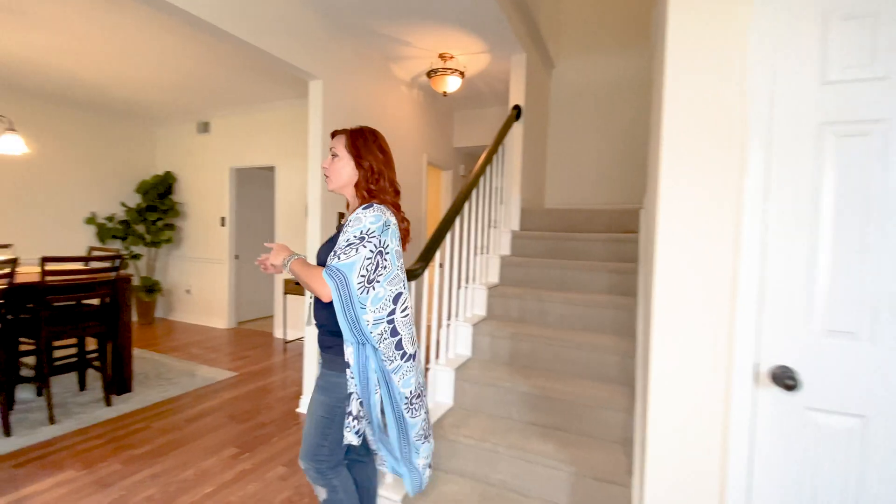On our way to the kitchen there is a little half bath here and this is just adorable. It's got the wainscoting right here at the bottom. It is just so charming.